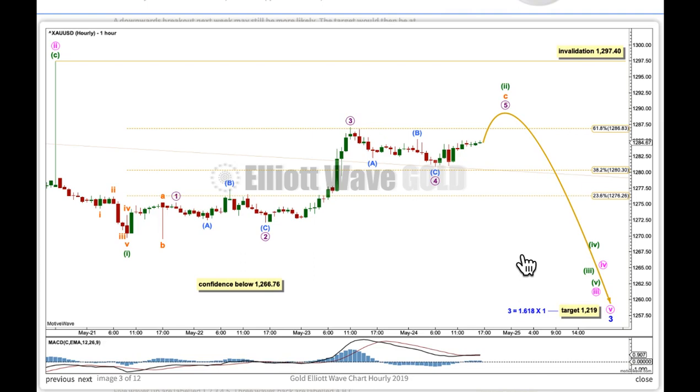Minuet 2 may not move beyond the start of minuet 1 above this price point. This is the short-term invalidation point.